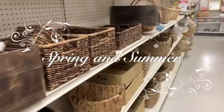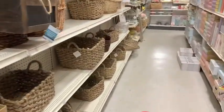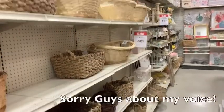Hi guys, welcome back to my channel! Today we're going to go shopping at Michael's for spring and Easter decor.